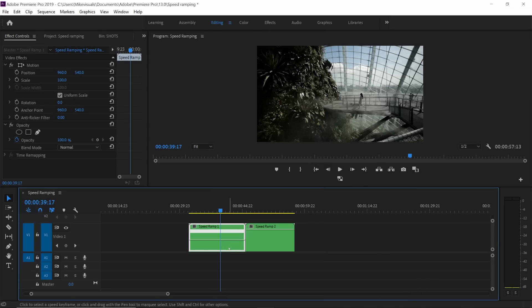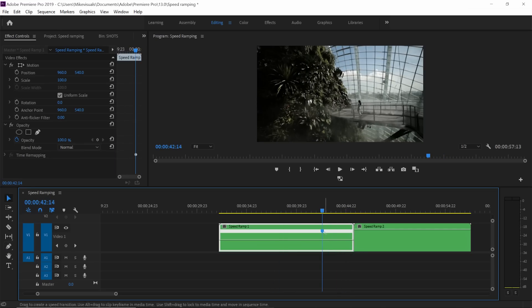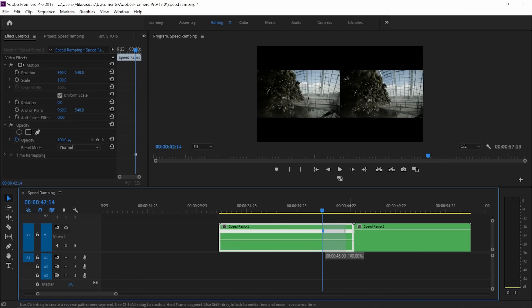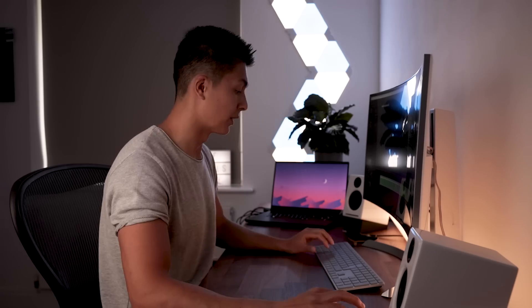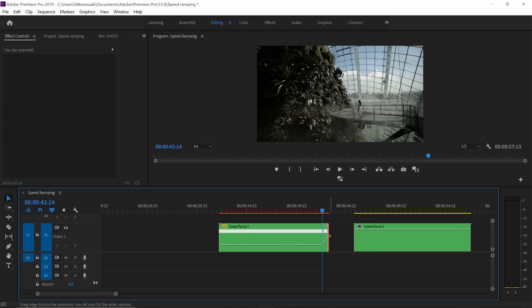Nest both clips so we can apply speed ramping. Right-click the clip you want to speed ramp, go to the bottom and click 'Show Clip Keyframes,' then choose 'Time Remapping' and click 'Speed.' This will open up a line below the clip. Scrub to the end of where you want to start keyframing the speed ramping. Click P on the keyboard to bring up the keyframing tool. Select where you want to begin the keyframing — this will bring up two blue toggles. The one on the right is where the speed ramping ends; the one on the left is where it starts. Click V on the keyboard and you can drag the line up or down to vary the speed.